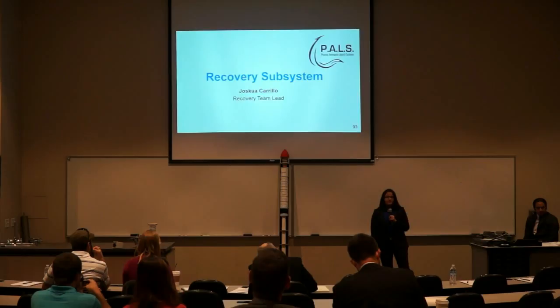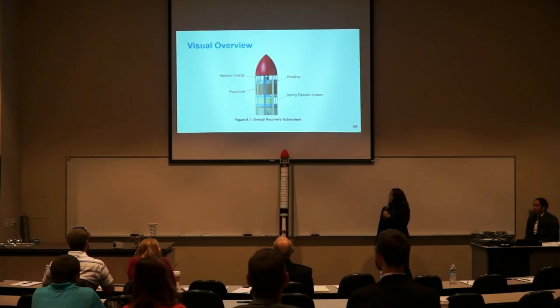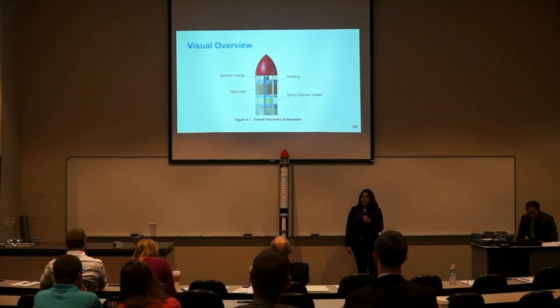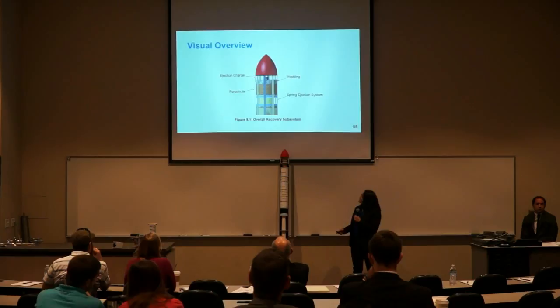Thank you, Clark. My name is Josque Carrillo, and I am the recovery subsystem team lead. Also on the recovery team are Leila Shams and Benjamin Easton. Here is a visual overview of the recovery subsystem. It is located at the top of the rocket. Underneath the nose cone, we have our ejection charge. We have wadding under that to protect the parachute from the ignition of the charge, and underneath the parachute we have a spring deployment system.